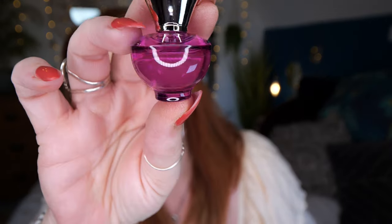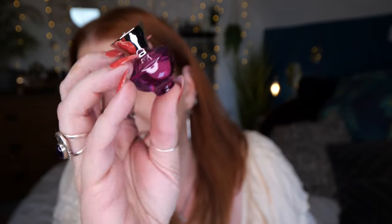Next we've got Versace Dylan Purple. Look how cute that is — very, very cute. Let's see if I like it before I read about it. That's an unusual smell — it's a nice smell, it's quite sweet, not one I'd normally go for, but it's nice. It's very subtle.